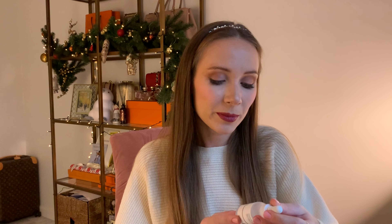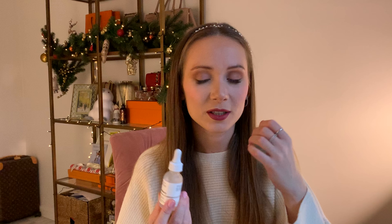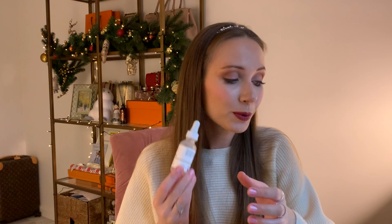This is The Ordinary Matrixyl 10% Plus HA, a high-strength peptide formulation serum. It's a transparent serum supposed to make your skin look plumper, make your wrinkles go away as much as possible, and make your skin texture more even. Of course this product can't do wonders, but with time it's supposed to work. The bottle is quite big and you only need one drop. I'm using it just on my forehead. After one week, I can't say anything yet — I hope it's going to work.